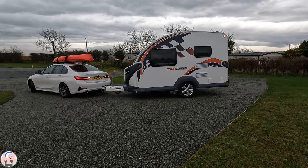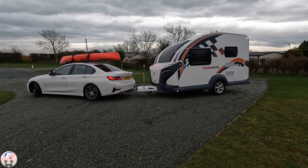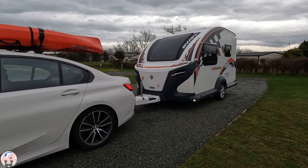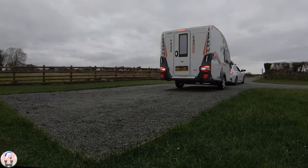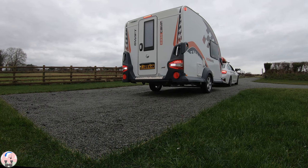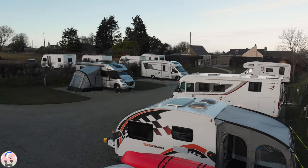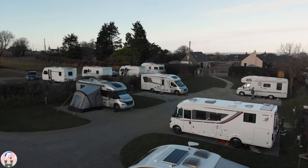When I arrived on site with nobody else about, I did practice my reversing skills. It took several attempts but I did eventually reverse the base camp to the spot I wanted. During my time at Roastboth CL the pitches did fill up, however the location felt very spacious.